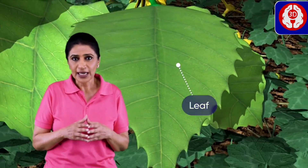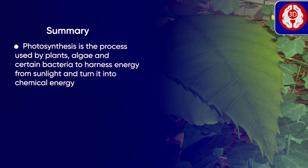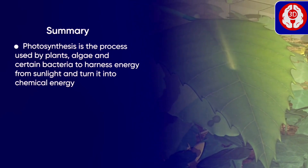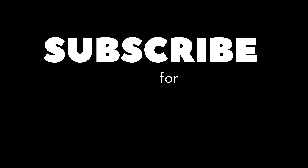Leaves are the parts where maximum photosynthesis occurs and so they are generally called the kitchen of the plant. Let us summarize: photosynthesis is the process used by plants, algae, and certain bacteria to harness energy from sunlight and turn it into chemical energy.